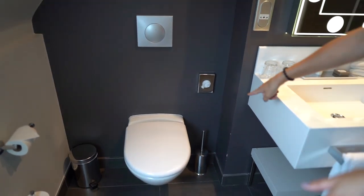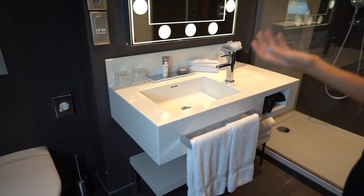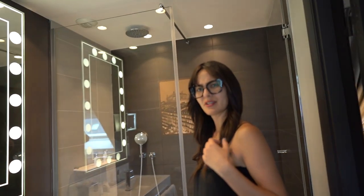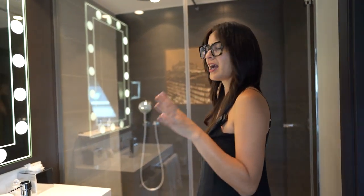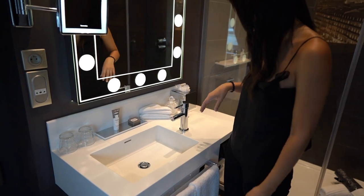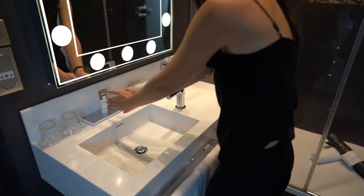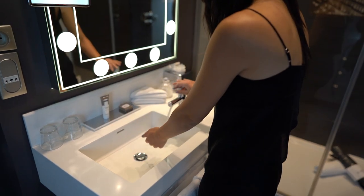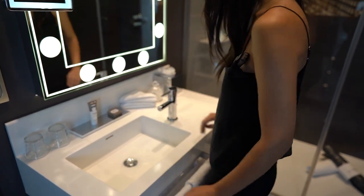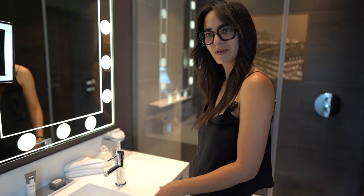Oh they even put a toilet brush — I noticed one downstairs too. I never really noticed that in hotels. They don't usually include one, which I always wish they did because sometimes you want to clean up after yourself. Crystal just pointed out that the water comes out sideways — I'm used to doing it the other way. I wonder if that was a mistake or intentional. I don't know but I like it.